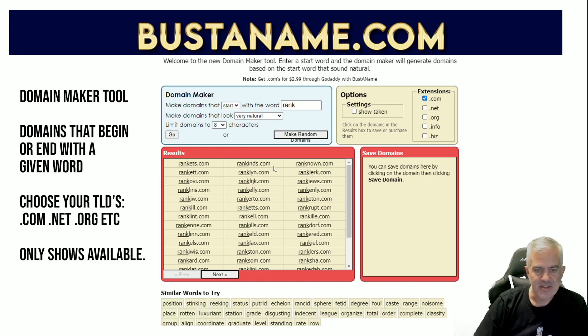The second part is they have a Domain Maker tool to find domains that specifically begin or end with a given word, and they add suffixes automatically. You choose your top-level domain names - I'm normally shooting for just dot-com, but they have all the other primary top-level domain names. You punch in - say I want to look for an SEO site with 'rank' in it - and I want ones that look natural and aren't long, so I limit it to eight characters. Then you click Go and it starts populating the page with all available domains.